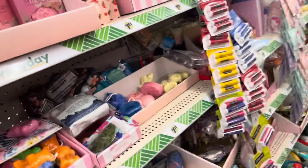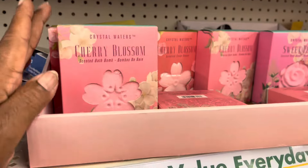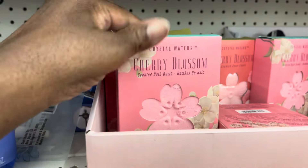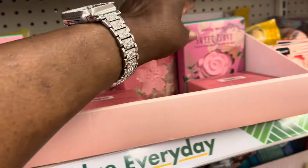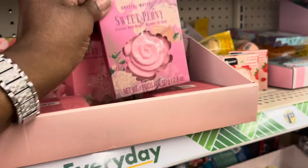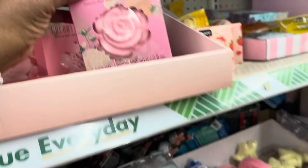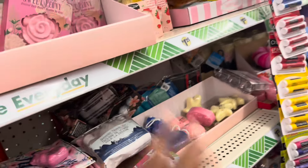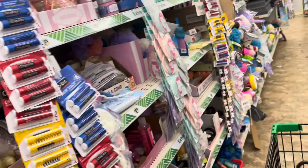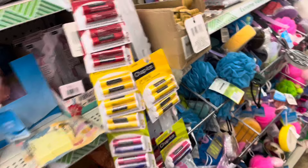I think these are new too. Cherry Blossom — this is a bath bomb. And they have Sweet Peony.